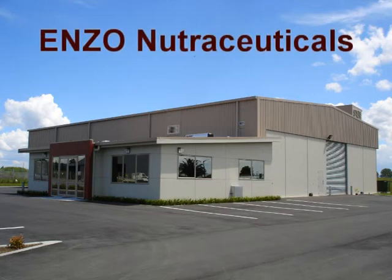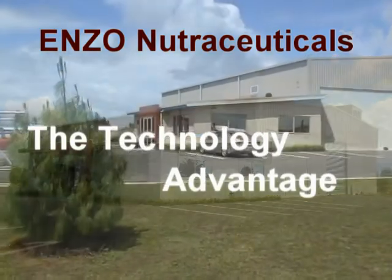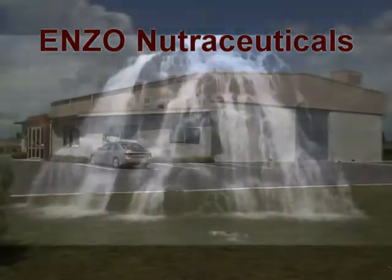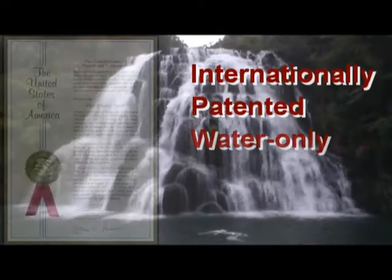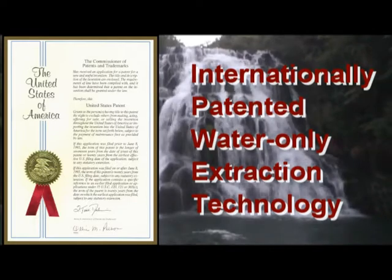Another important advantage of Ensoginol is the technology we use to produce the extract. Ensoginol is extracted with a patented pure water technology that uses only water and the pine bark in the process.